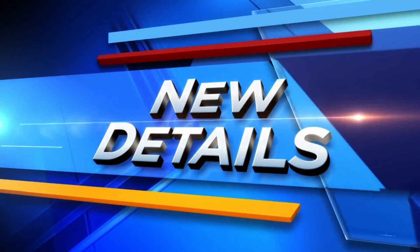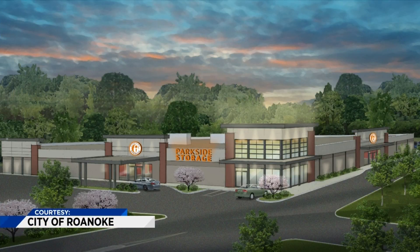We've learned new details tonight about plans to revamp an old Kmart property in Roanoke. Phoenix Partners, LLC submitted plans to turn the old Franklin Road property into an indoor, climate-controlled self-storage building. The group says that it would update the 1970s-era architecture to create a more modern building.